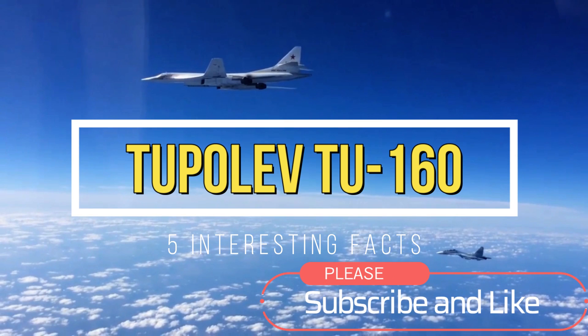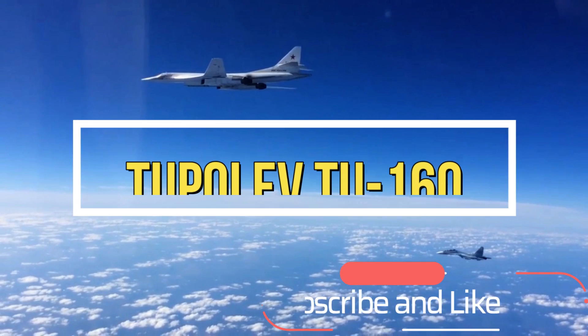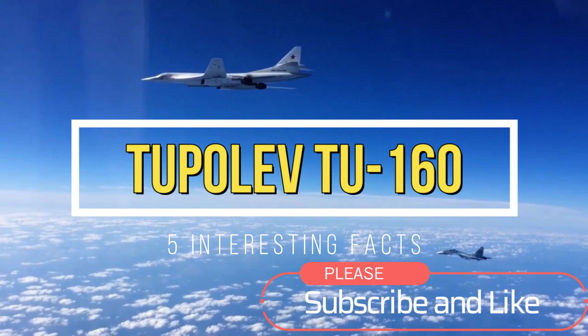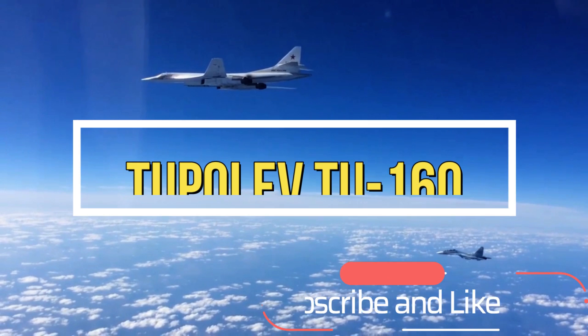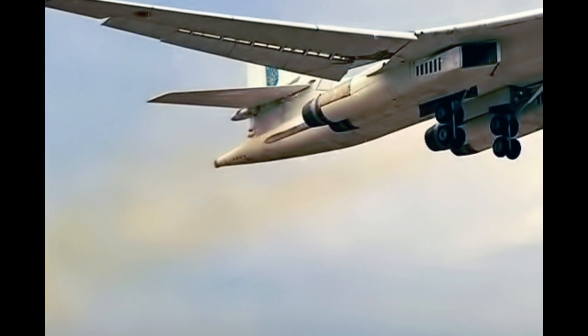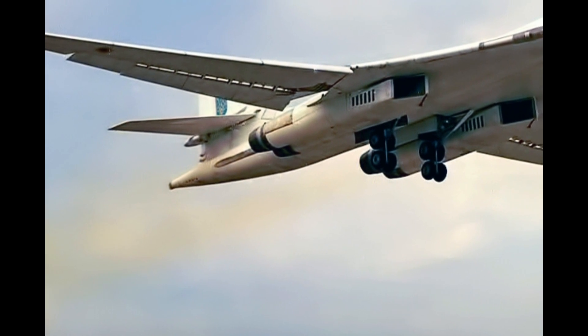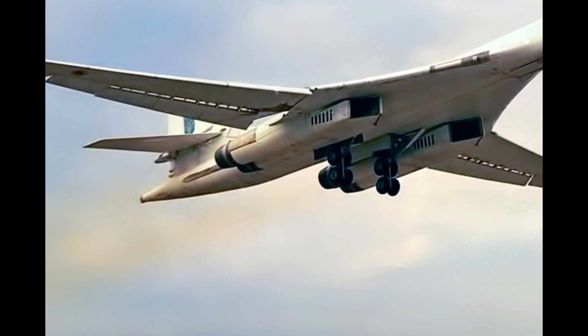Welcome to the channel. In this video we'll be talking about the Tupolev Tu-160 Russian bomber. Fact one: only 14 in service. The Tupolev Tu-160 is Russia's most advanced, heaviest, and fastest bomber in service, although the aircraft dates way back to Soviet times.